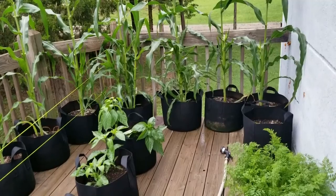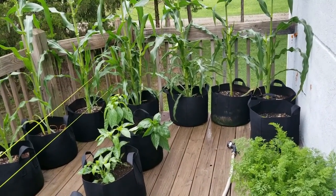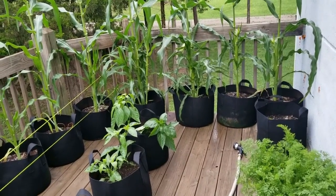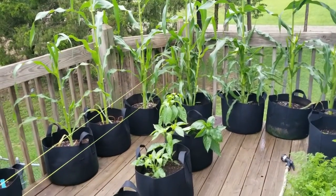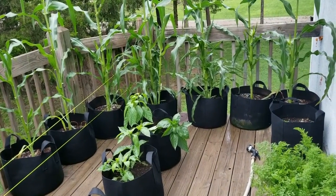Good morning YouTubers! It's been a week since my last garden video, so I thought I would do another walkthrough of all the changes that have occurred. The deck is a little wet today — we got some rain overnight, which is great, so I don't have to water today. Let's see the changes.